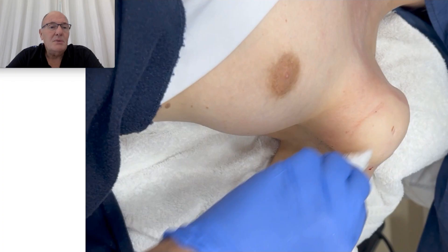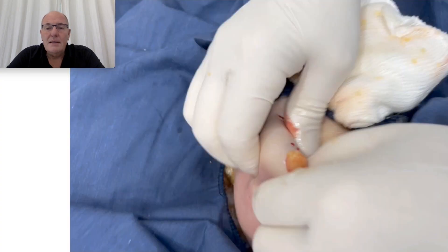Many patients I remove 60, 40, 30 small lipomas — patients with lipomatosis. And they also tolerate the anesthesia very well because I perform it with a very small needle. Here I make a decollation inside with an endoscope.